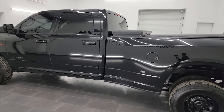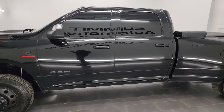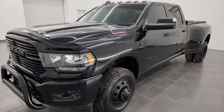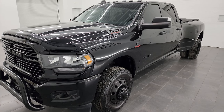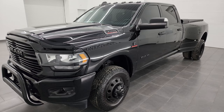This 2020 Ram 3500 has the 6.7-liter high-output Cummins diesel engine, paired up with the Aisin heavy-duty 6-speed automatic transmission. This truck can pull a lot of weight — it has a max tow rating of 33,620 pounds and a max payload of 5,342 pounds.